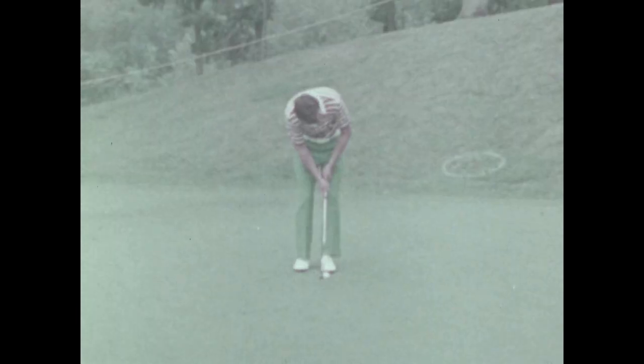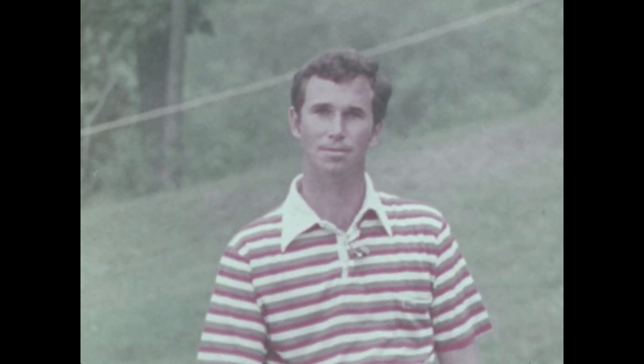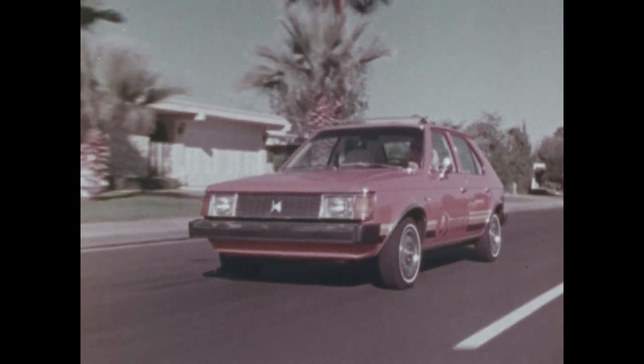And now back to Hubert Green, about to try his putt. There we go — straight in! When it gets down to brass tacks, that's what it's all about — that's where the money is. And this is where your money is: in the new Dodge Omni, the car that does it all.